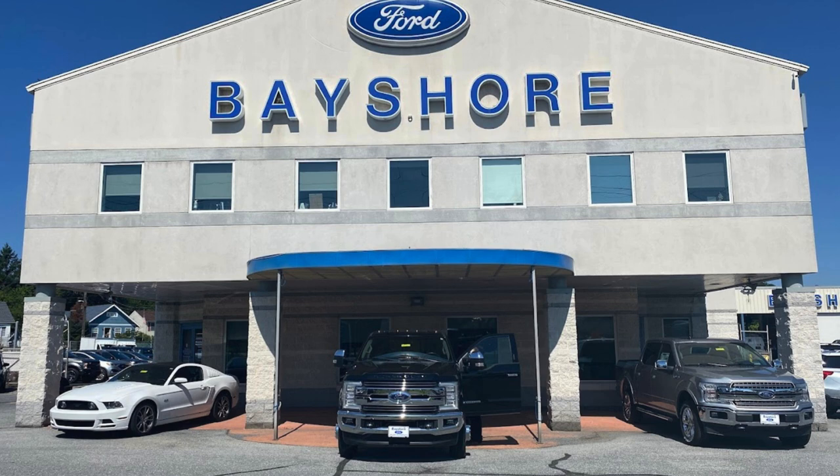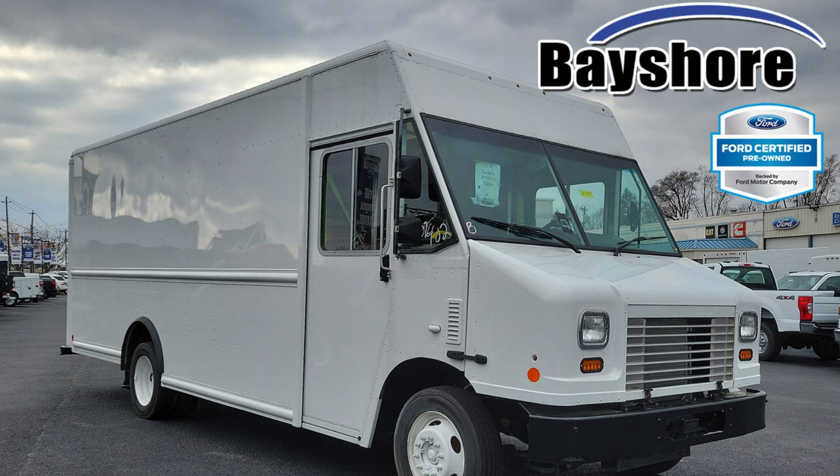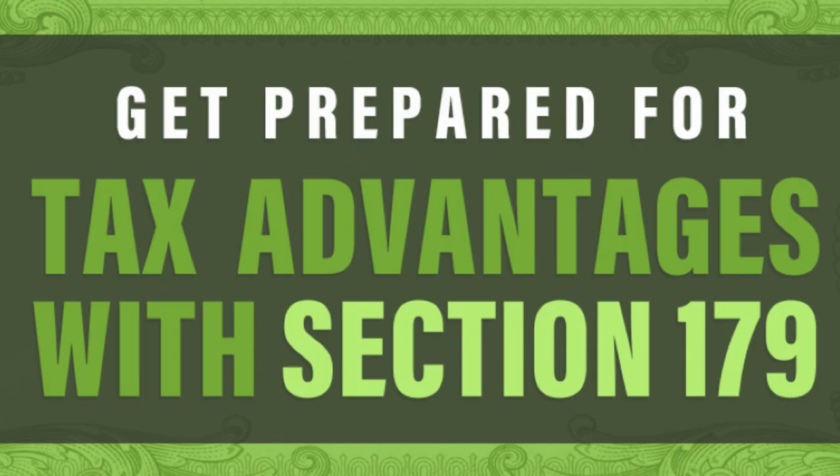We covered bonus depreciation and how it all fits together, the historical changes to Section 179, and how it's evolved to meet the needs of the economy. And as always, we emphasized how crucial it is to loop in the professionals — a qualified tax advisor can provide personalized advice tailored to your specific business needs. At the end of the day, it's all about maximizing those tax benefits while staying on the right side of the IRS. That wraps up our deep dive into Section 179 — we hope you found it insightful. Until next time, keep learning and keep growing!